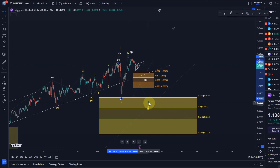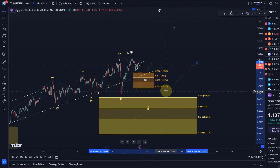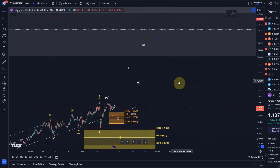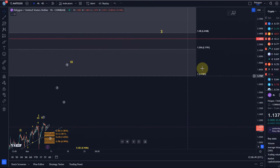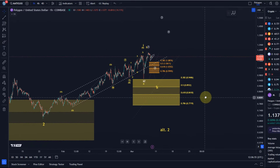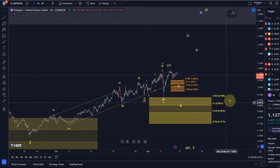The move down was only in three waves, so I cannot strongly favor the yellow count right now. My take is: as long as we're holding the orange zone, the white count is in control and I consider it primary. Below the orange box, it's the yellow count — basically just a deeper wave two pullback. Both counts are bullish. As long as the lower support region is holding, we should see yellow wave three get to $1.71, and ultimately the entire structure should climb higher — I still look at around $10 as a bull market projection.